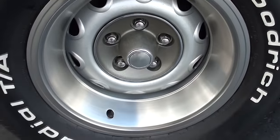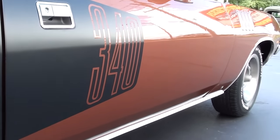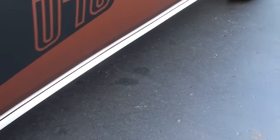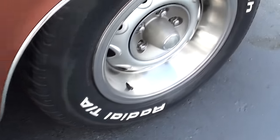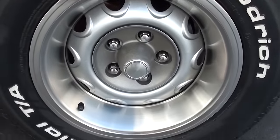It's got the rally wheels and BF Goodrich Radial TAs all the way around it. I love the billboards on there. I love this color — it's like a root beer color and this is the factory correct color. It's got the front disc brakes.